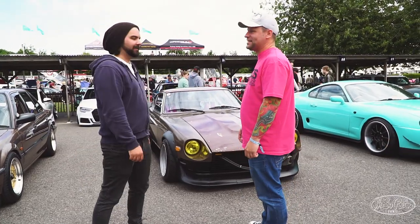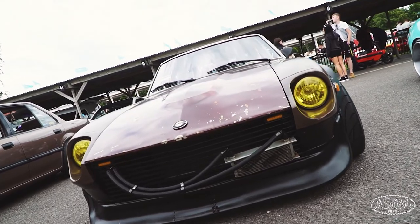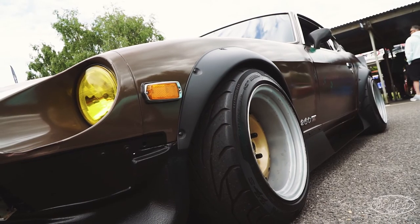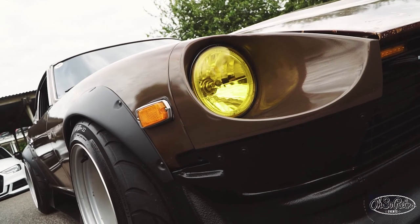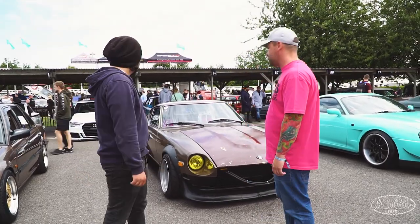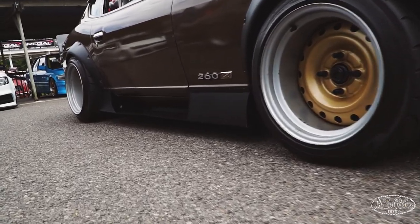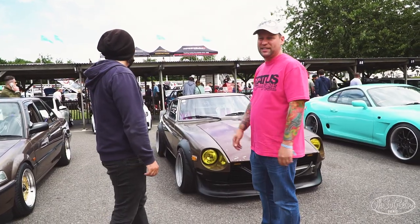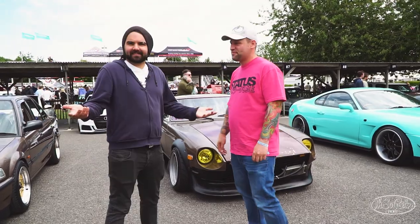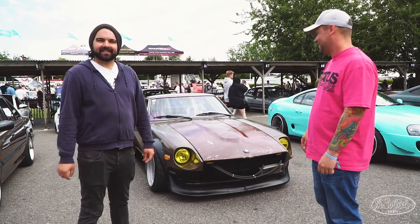Luckily his other half is into it as well, so she's not going to moan at him. It's easy to say what's not been done — bodywork's original. But he's got the arches off, which were solid — he cut them off. 10J front wheels, 11J rear wheels, which is very wide. So they're just as deep on the inside as the outside. That's pretty mad.